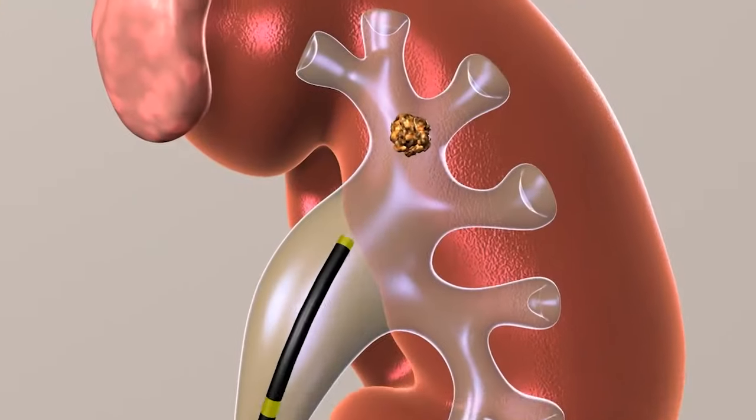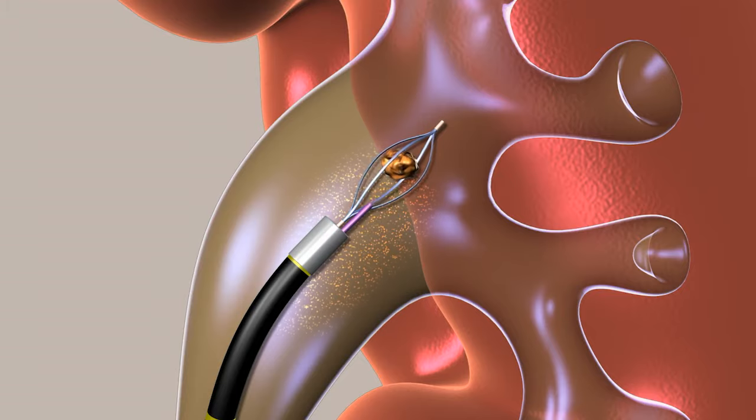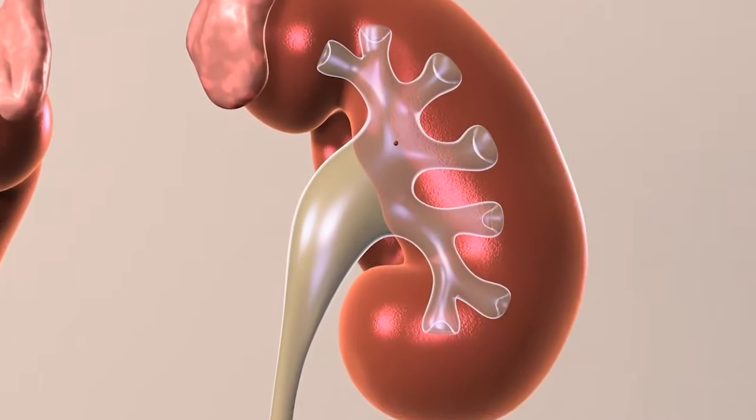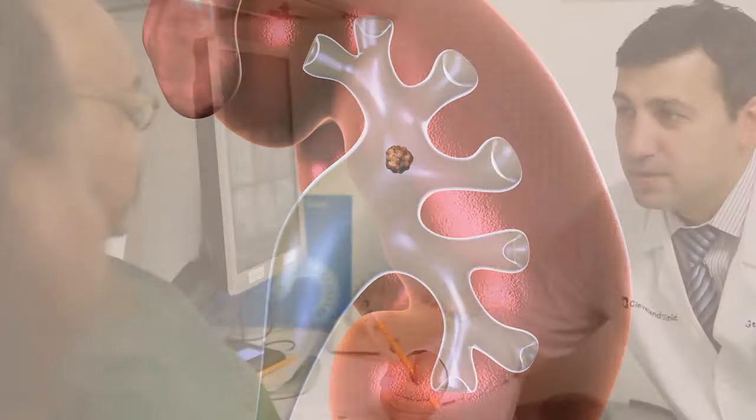The benefit of ureteroscopy is that there is no incision and it can be used to treat kidney stones that won't break with shockwave lithotripsy. The success rate of this therapy depends on several factors including the size and hardness of the stone and the patient's body type. Your doctor can provide you with your likelihood of success with this treatment.